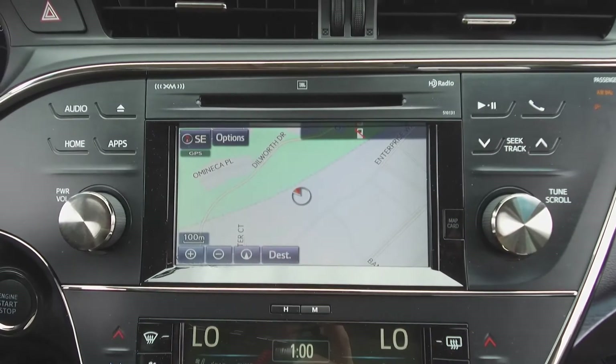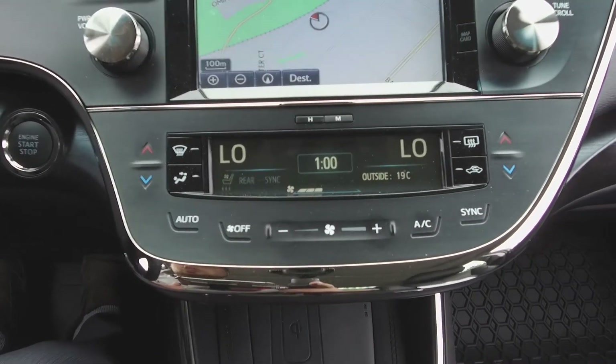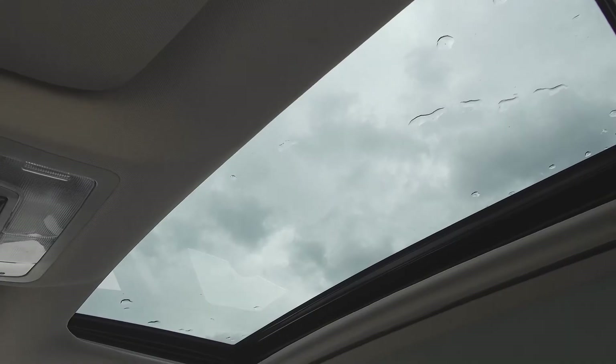Push-button start, a navigation system, backup camera, automatic dual-zone climate control, heated and cooled seats, and a sunroof.